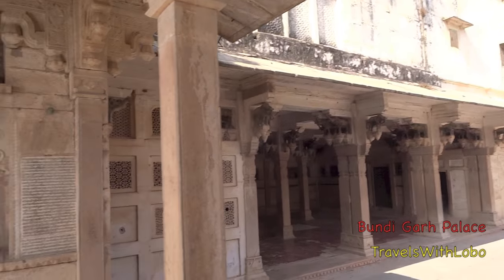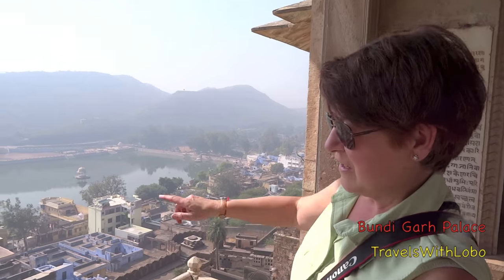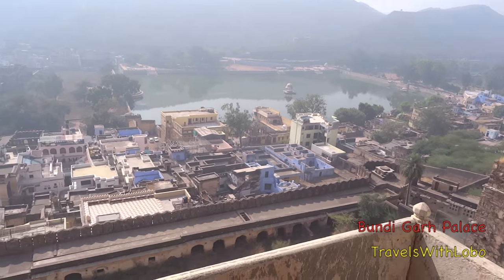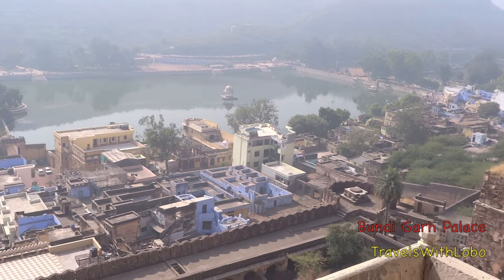Over here is Barbara. Barb, what have you got to show us here? There's a lovely lake down here — this lake here. And the hotel where we stay, the Haveli, the Bundi Haveli.